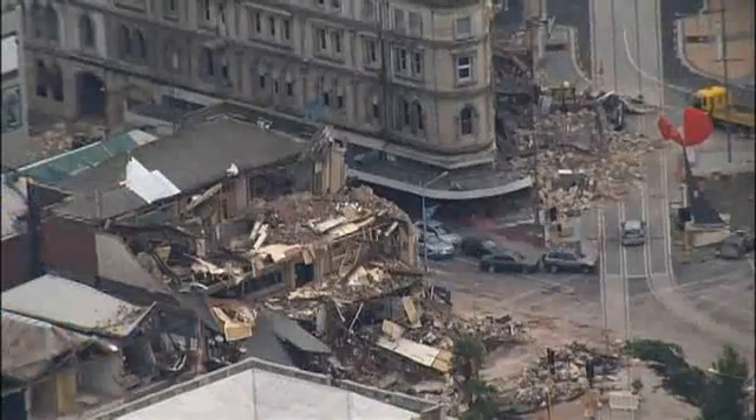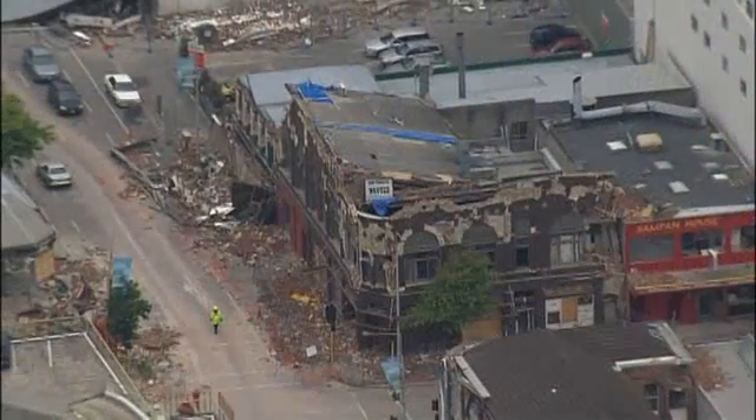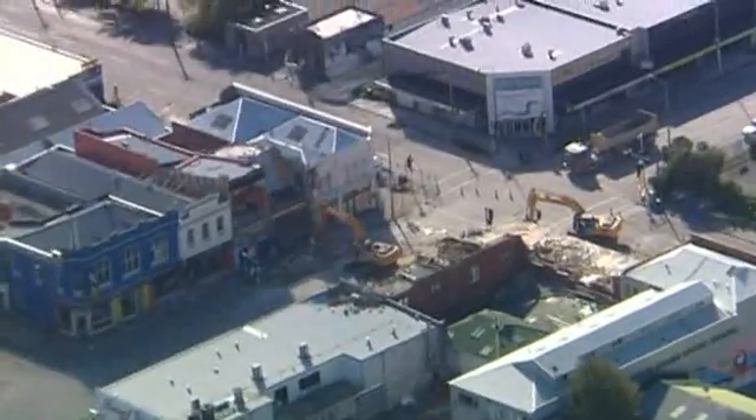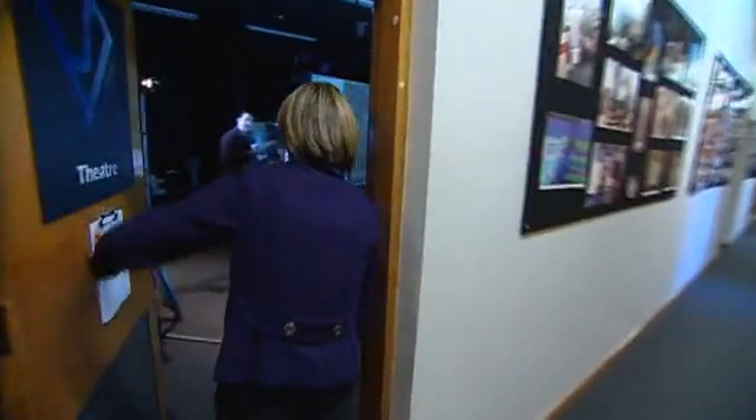And space is what this city will have plenty of. Latest estimates put 350 central city buildings in need of demolition. And that's where Canterbury University and Professor Mark Billinghurst step in.